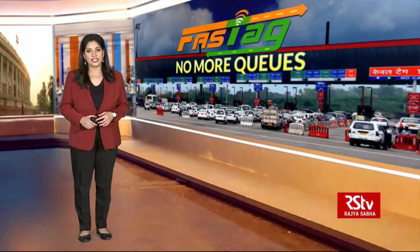Welcome back. You're watching In-Depth. As we told you earlier in the program, FASTags will become mandatory for all vehicles — private and commercial — starting 1st December 2019. These FASTags are currently being issued by 22 certified banks through various channels at national highway toll plazas as well as bank branches. Let's now take a look at some common queries related to FASTags.